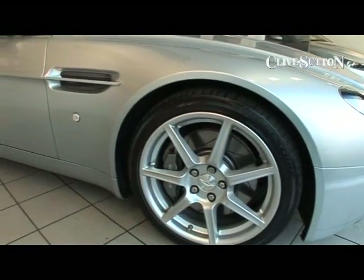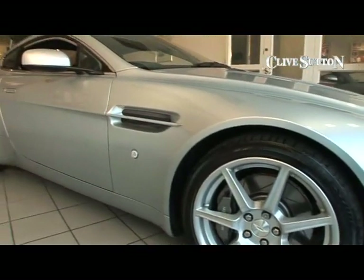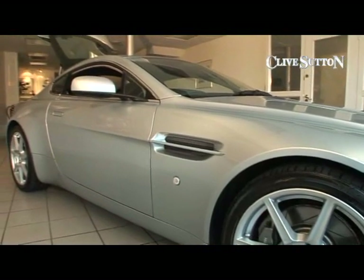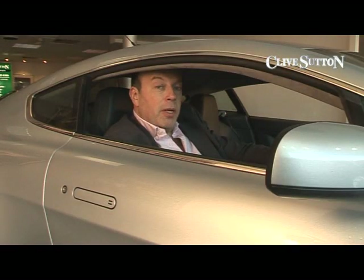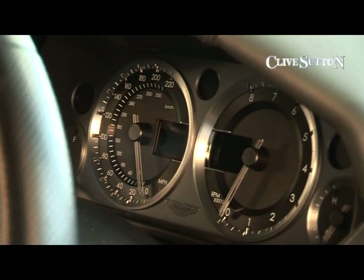The Vantage V8, new, is between £90,000 and £100,000, depending on specification. Now that there are a few used ones in the marketplace, you can buy one for under £70,000.